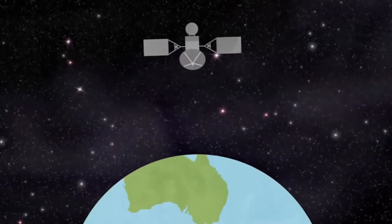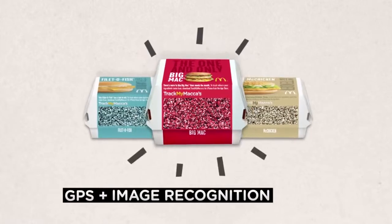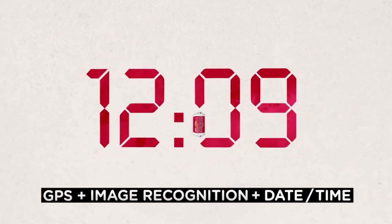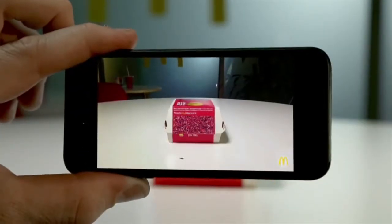So how does it do that? Simple. Sort of. Using the phone's GPS, it can tell which restaurant you're in. Using image recognition software, it knows what you're about to eat. And by combining this with a date and time, it accesses McDonald's vast and comprehensive supply chain in real time. The app gets tracking in an instant, pinpointing where the ingredients in the food you're about to eat came from.